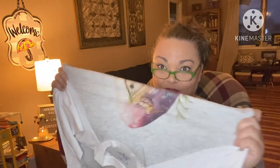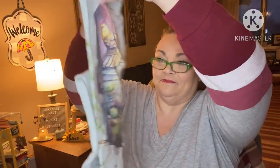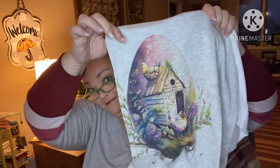They're very stretchy and super soft. I'll pass that one on to mama. And here's mine — plus size, plus size for me.